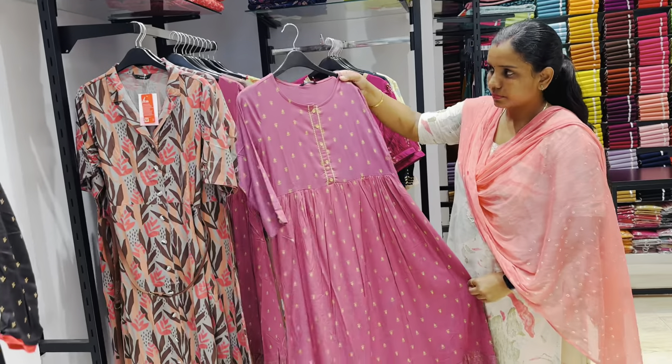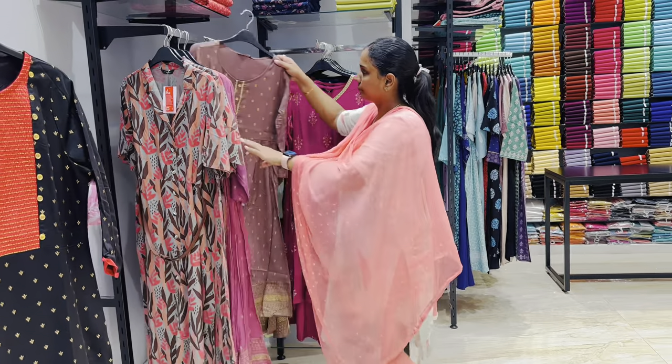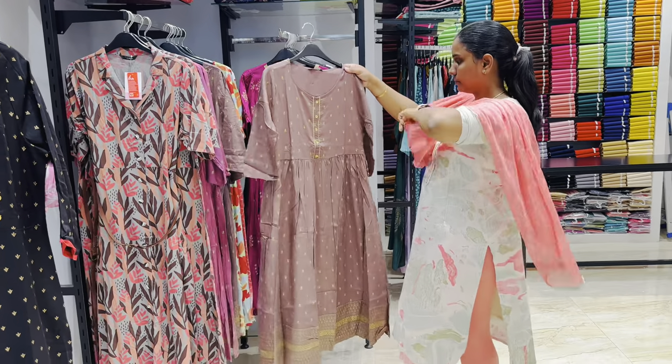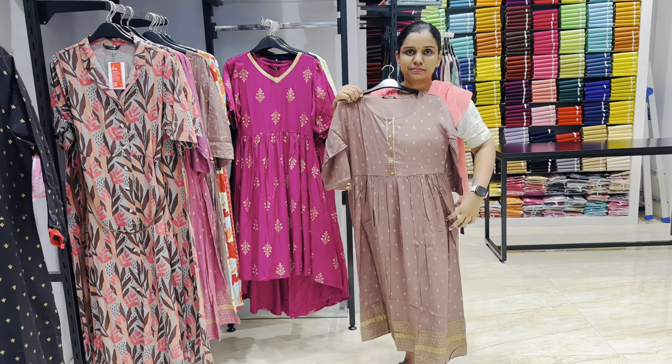This maxi dress - this is the orange color, it is a golden color. This is the brown shade. There are different patterns available.